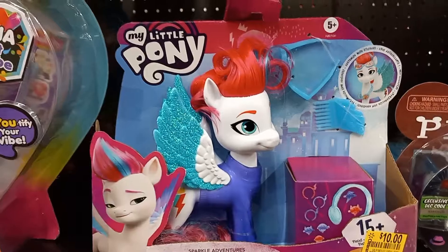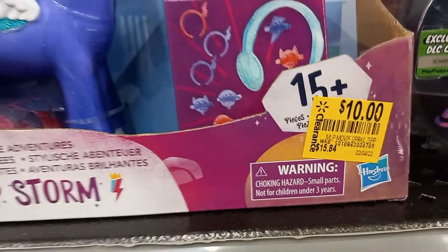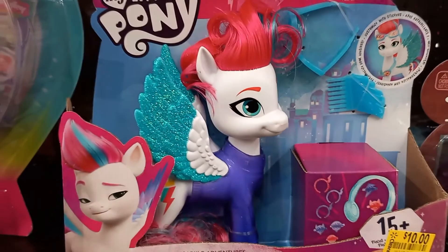They have My Little Pony Sparkle Adventures Zip Storm on clearance for $10. She comes with glasses and a hair comb.